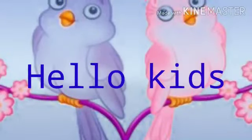Hello Kids! Today we are going to learn about the bird and its body parts.